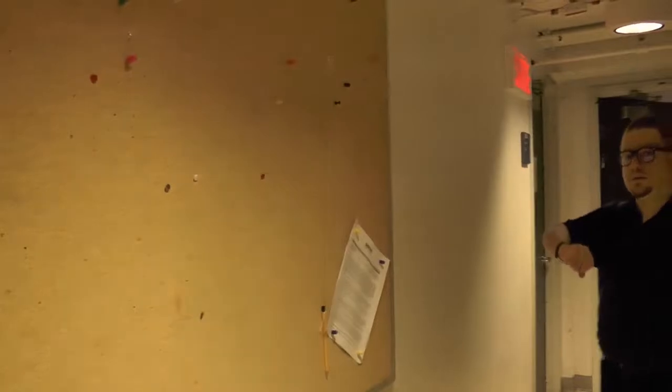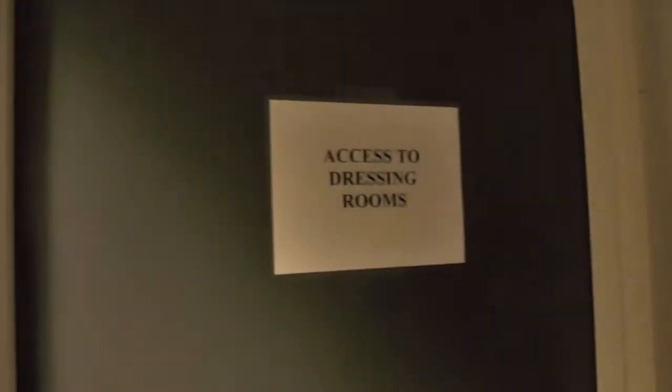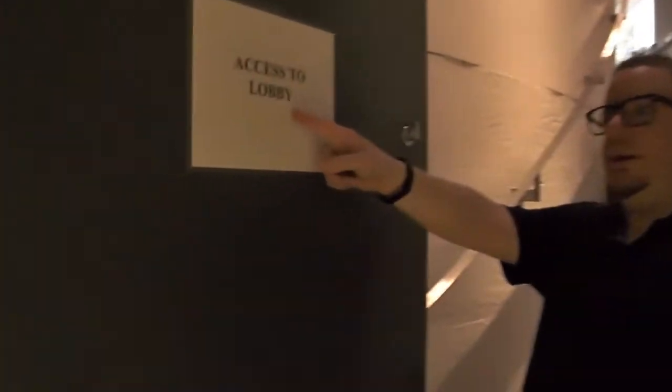So again, we've got our hall boards here — remember those. These are your dressing rooms. This is where you get to from the green room; that's how you get to your dressing rooms. But we're not going to the dressing rooms — we're going to the lobby, just up these stairs.